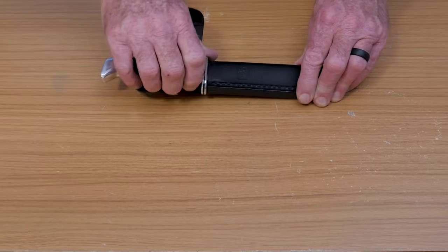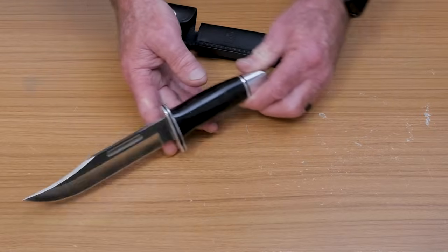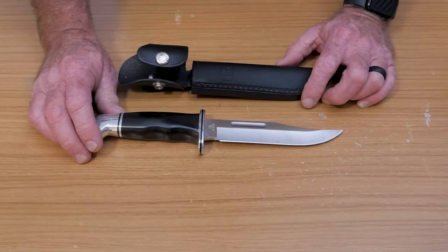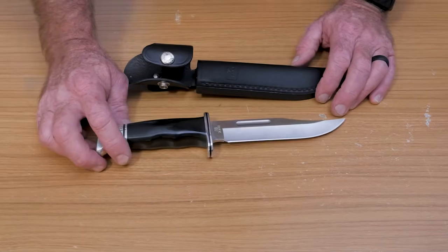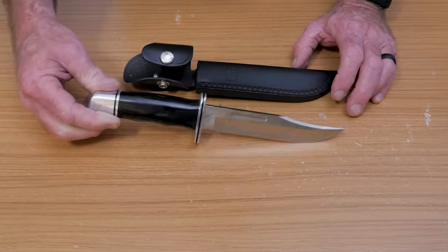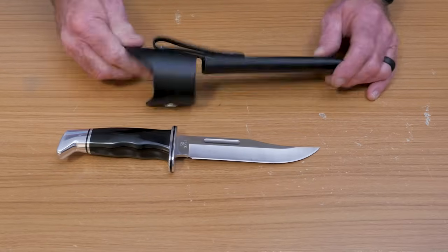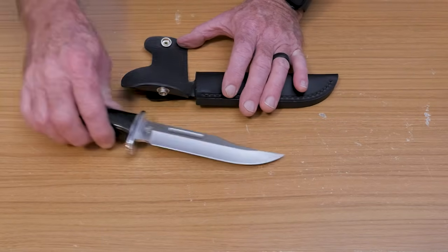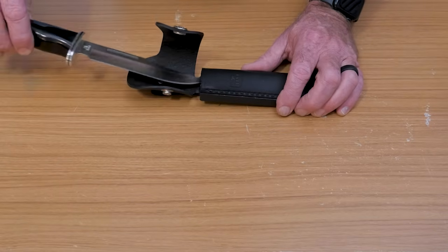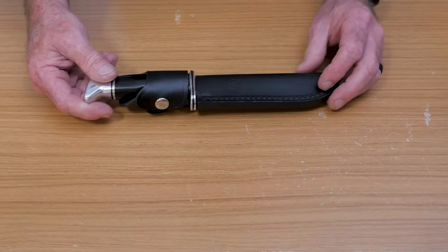Number seven is another one made in the USA — the Buck 119. Very nice knife, got a nice little fuller. In my opinion, this is one of the classic hunting knives. It comes in around 75 bucks and is available with a couple of different handle options. I hung on to this one because I like it so much — it's just a really classic knife. I like Buck anyway; I think they're a great company. I've had the opportunity to speak with CJ Buck a few times and he's just a super nice guy. They're still making a lot of their knives in the USA.